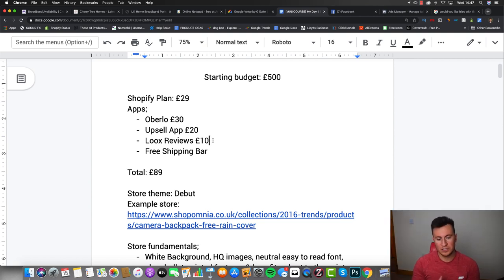So make sure you have an upsell app. App number three is Loox Reviews - I'm not affiliated with any of these apps, these are my genuine recommendations. Loox Reviews is in my opinion the best review app because of its layout and the ability to integrate reviews from AliExpress. It costs about £10 per month and is an absolute must-have. The fourth and final app is a free shipping bar, because one of the biggest reasons people abandon checkout is additional shipping fees. We're going to include free shipping with all products and advertise that fact to customers. This brings our total spend so far to £89.